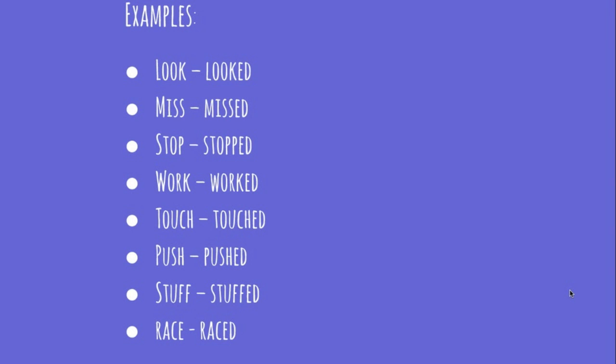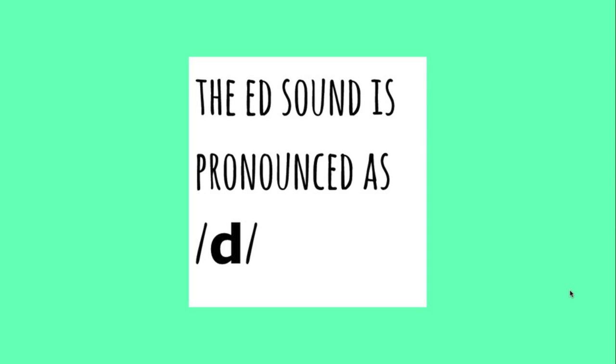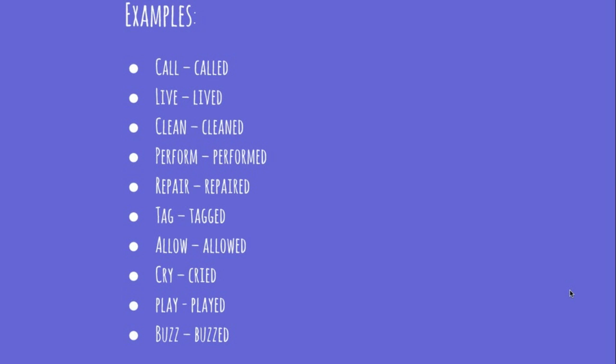The verbs that finish with the sounds of "-l", "-n", "-m", "-r", "-b", "-v", "-g", "-w", "-y", "-ng", "-z": the "-ed" sound is pronounced as "-d". Examples: "call" → "called", "live" → "lived", "clean" → "cleaned", "perform" → "performed", "repair" → "repaired", "tag" → "tagged", "allow" → "allowed", "cry" → "cried", "play" → "played", "buzz" → "buzzed". Please do not pronounce "call-ed" or "clean-ed" — the "-ed" is not pronounced as a separate syllable in those verbs: "called", "cleaned", got it?